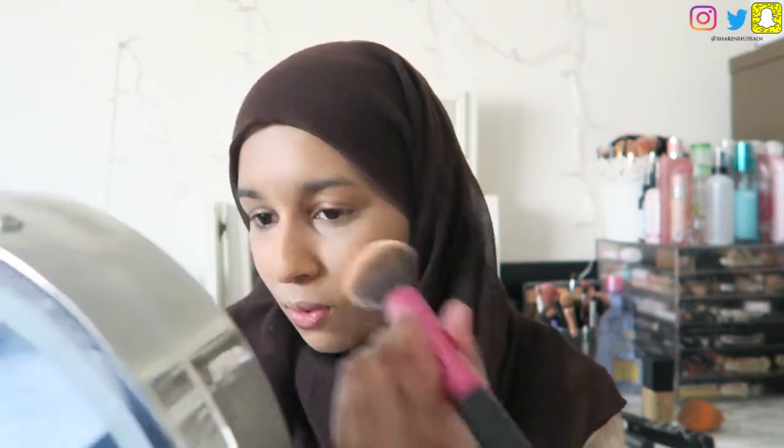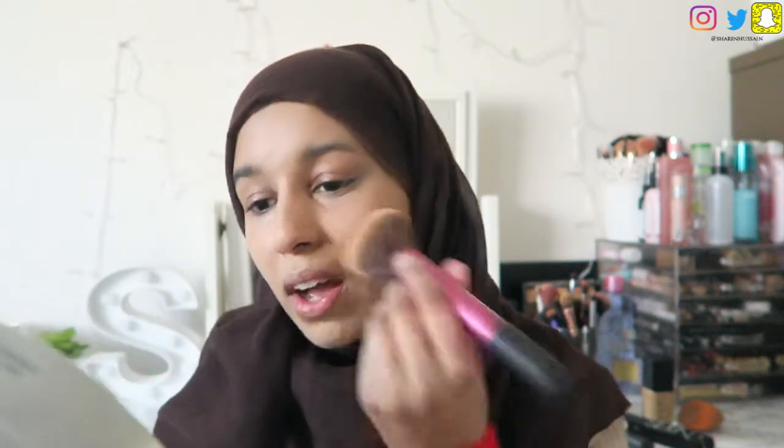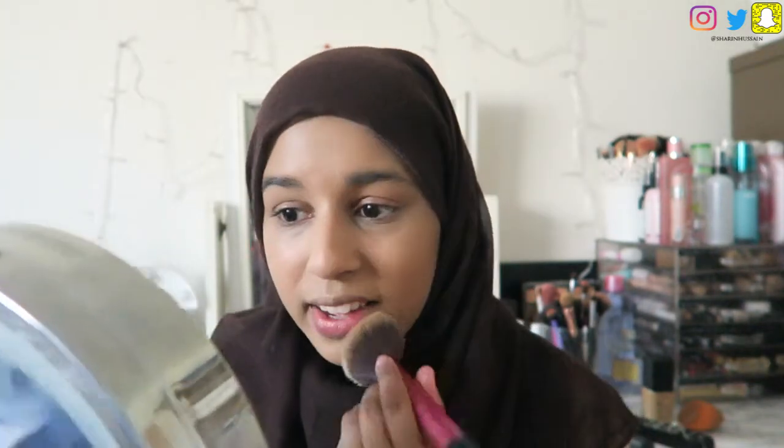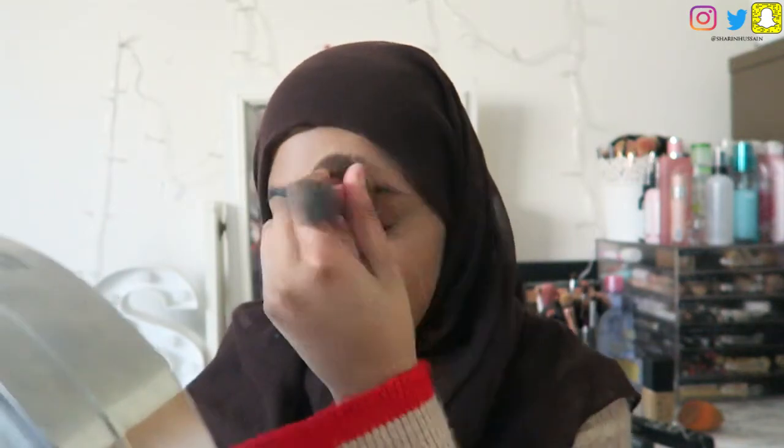I'm going to powder my skin using the Rimmel Stay Matte Powder. I have a Laura Mercier powder but I don't really like using that, so I'm going to stick with my trusty Stay Matte — it just works for me. The side with the primer doesn't really need any setting, but the other side looks like it's shifting a lot, so I'm going to do both sides. I always powder regardless of how dewy it's looking because I just feel more comfortable having done it.